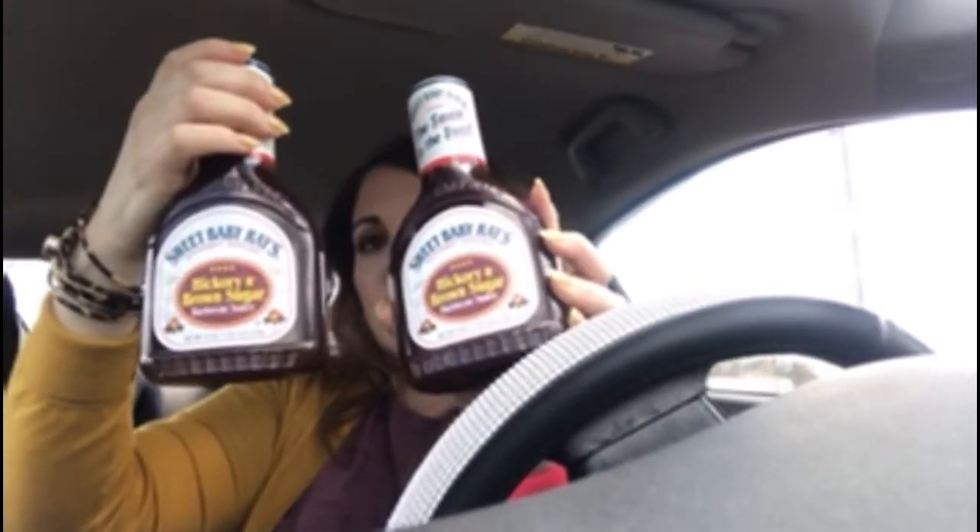I got two Sweet Baby Ray's hickory and brown sugar barbecue sauce — the 18-ounce size. They had those on sale; they were like a dollar 94 a bottle, I believe. So I grabbed two of those.